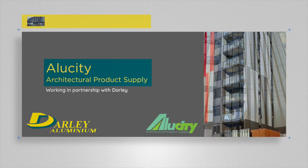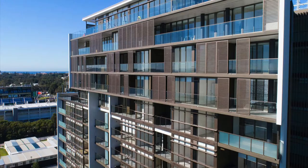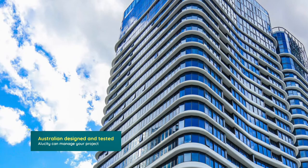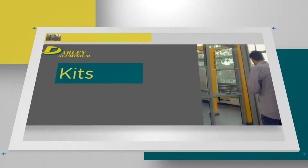Alucity Architectural Product Supply is a licensed fabricator, working in partnership with DALI in residential and commercial applications. Using Australian-designed and tested finished doors and windows, Alucity can manage your project, whether small or large, from start to finish.